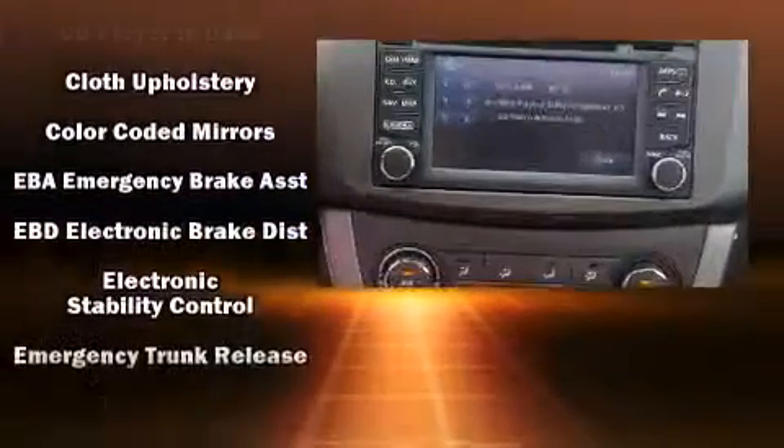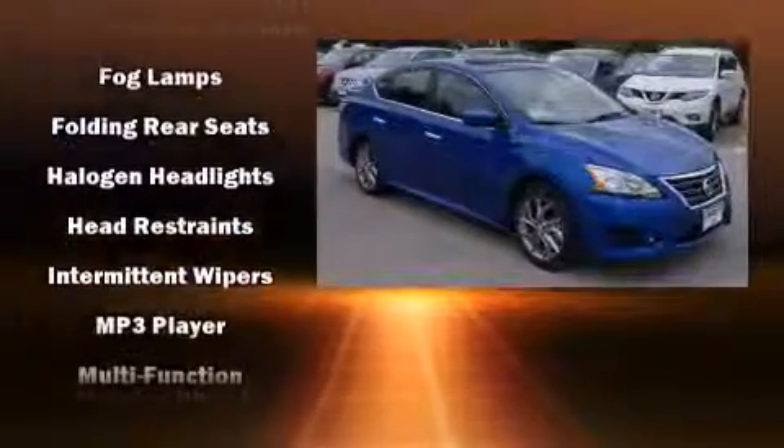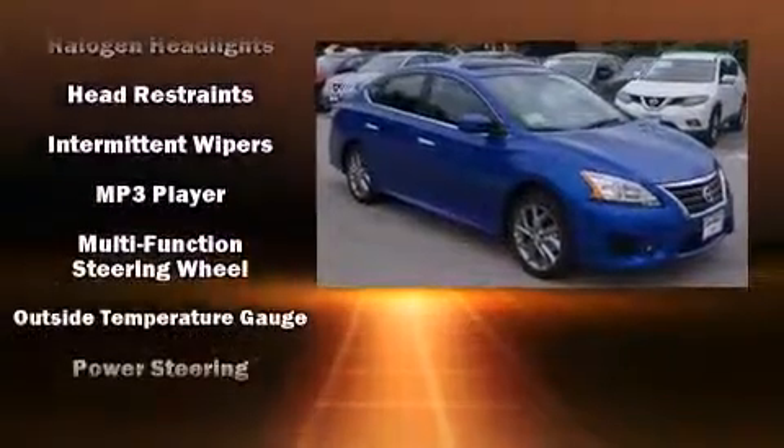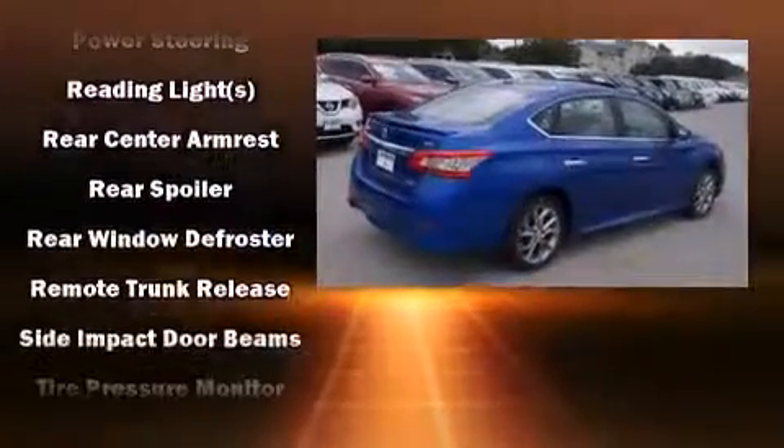Nissan ensures the safety and security of its passengers with equipment such as dual front impact airbags with occupant sensing airbag, head curtain airbags, traction control, a security system, and ABS brakes.